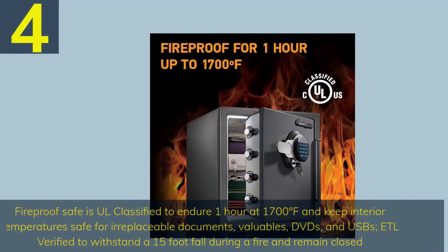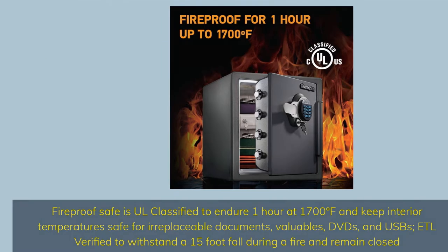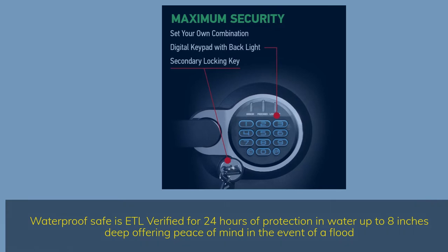Number 4. Fireproof Safe is UL classified to endure one hour at 1700 degrees Fahrenheit and keep interior temperatures safe for irreplaceable documents, valuables, DVDs, and USBs. ETL verified to withstand a 15-foot fall during a fire and remain closed. Waterproof Safe is ETL verified for 24 hours of protection in water up to 8 inches deep, offering peace of mind in the event of a flood.